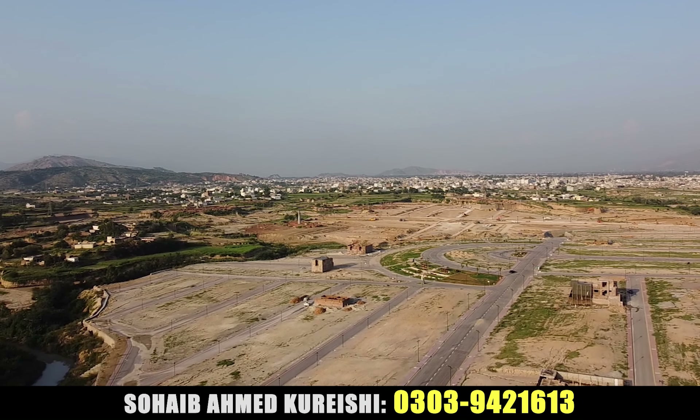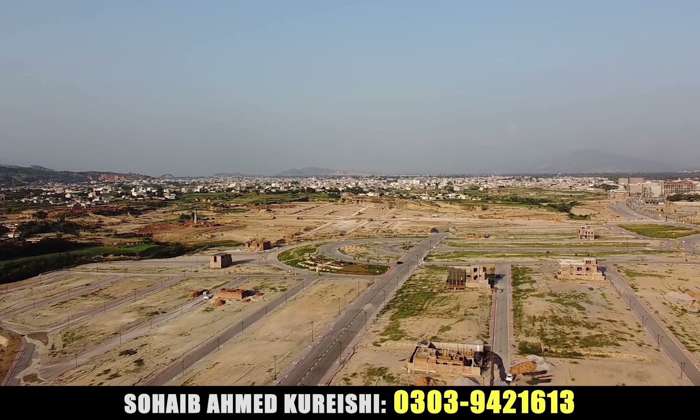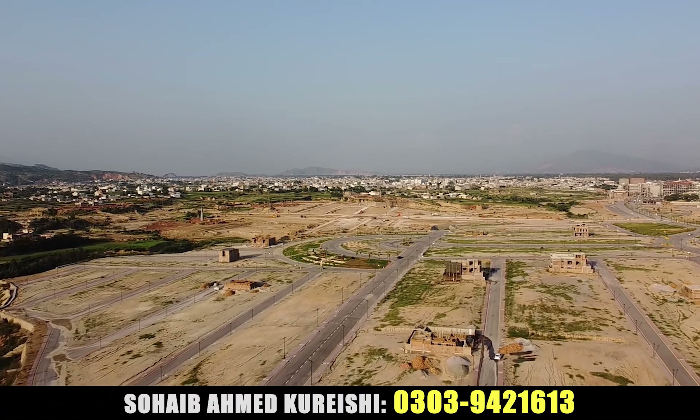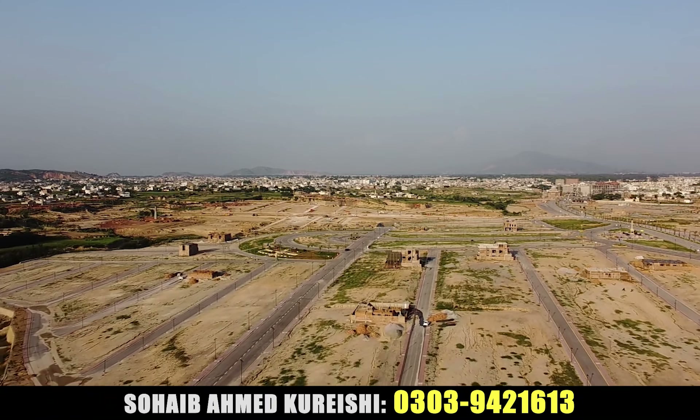This is a beautiful block. This is Extension 3. There is land available here that is going to be put up for selling. If you want to buy something in Extension 3, there is a video on Extension 3 which you can see as well.